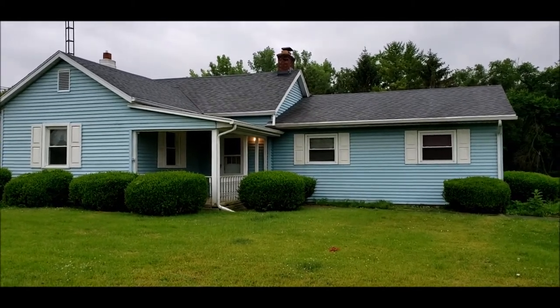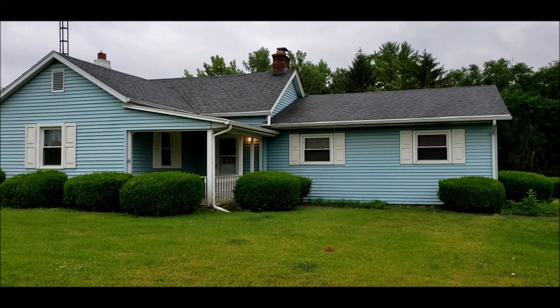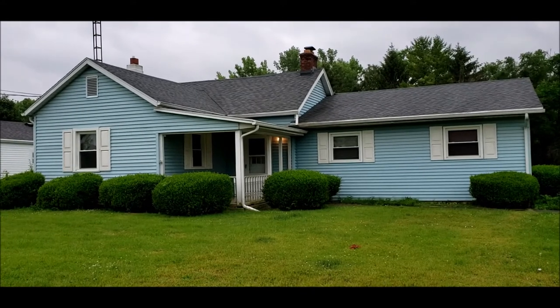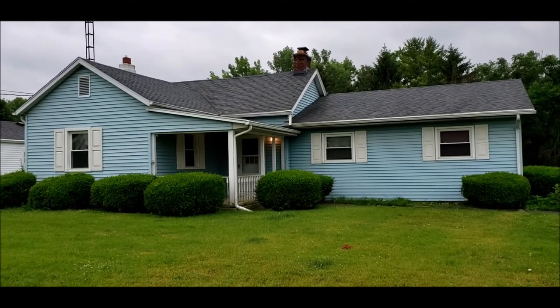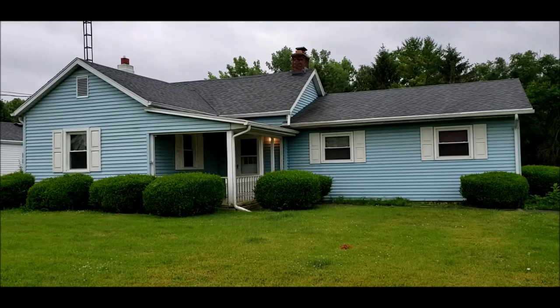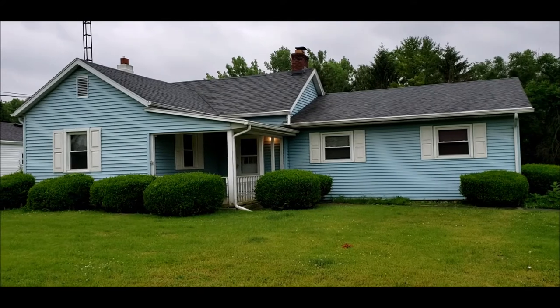We have a decent sized living room, family room, three bedrooms, eat-in kitchen. All appliances do stay. Updates to this home include a new roof, gutters and downspouts in 2010, as well as new vinyl windows in 2010. The air conditioner unit was replaced in 2009.